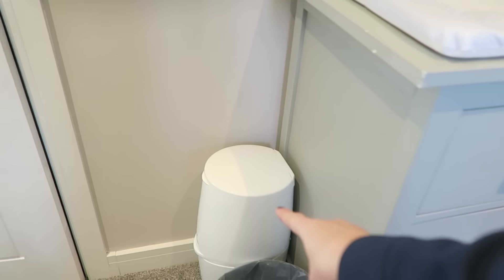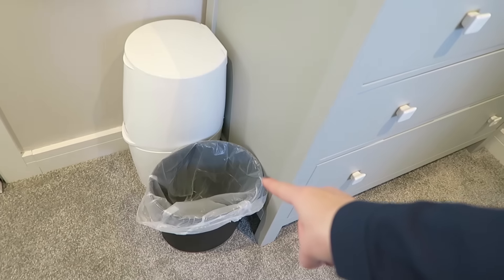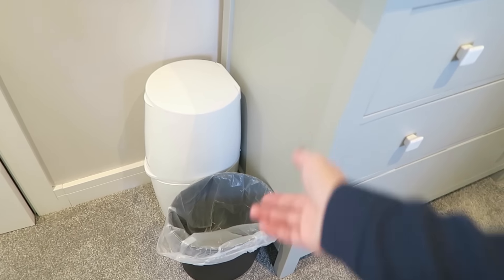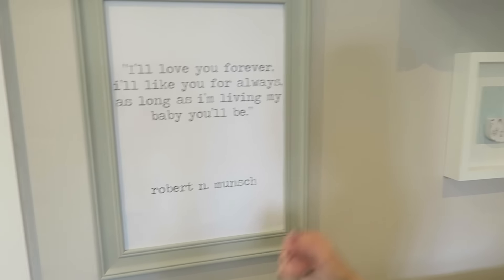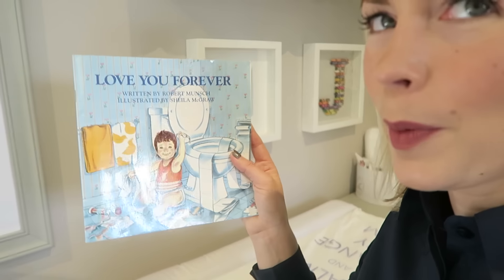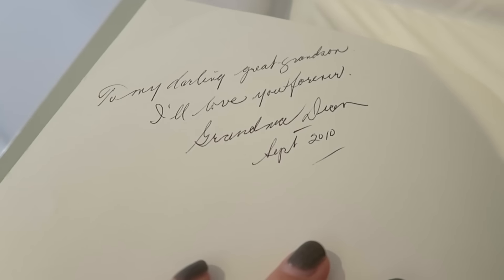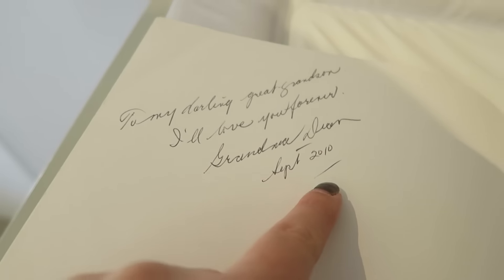Next to the changing table I have his Angelcare nappy bin, which is great for keeping smells away, and then just a little bin for cotton wool or anything else. I've got a really special print over here — a quote from the 'I'll Love You Forever' book by Robert Munsch, which is my favorite children's book. When I found out I was pregnant with my eldest, my grandmother in Canada sent me this book and wrote inside: 'To my darling great-grandson, I'll love you forever, Grandma Dean, September 2010.'